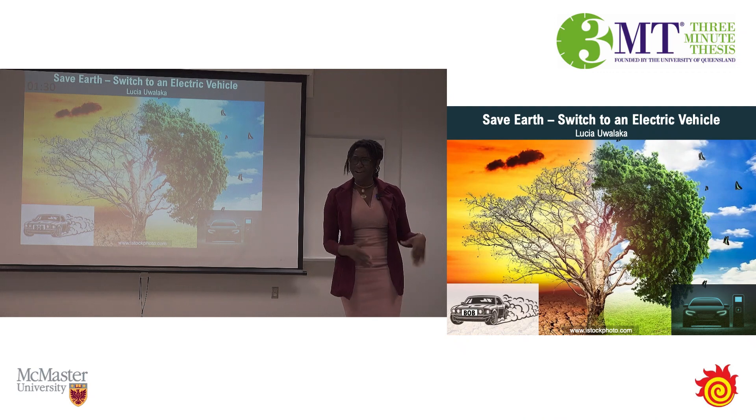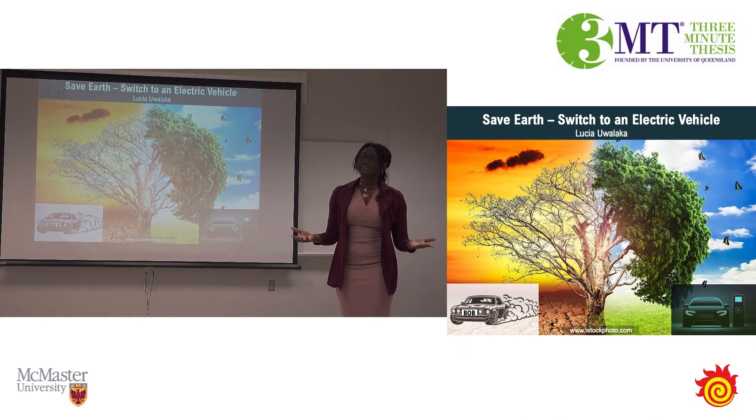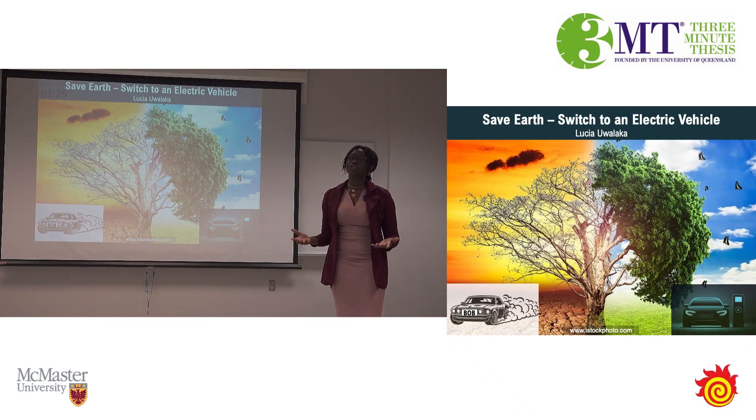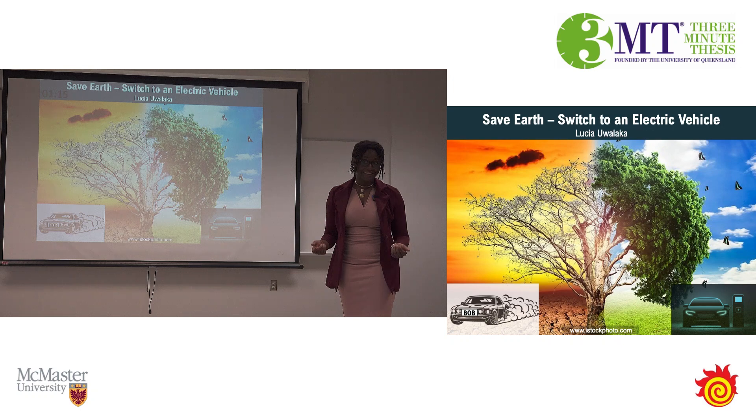Forget about Bob. Why isn't everyone driving an EV yet? One reason is that it takes most EVs several hours to charge from a socket at home. You can fill your gas tank within minutes. Unfortunately, most EVs can't compete with that. Or can they?